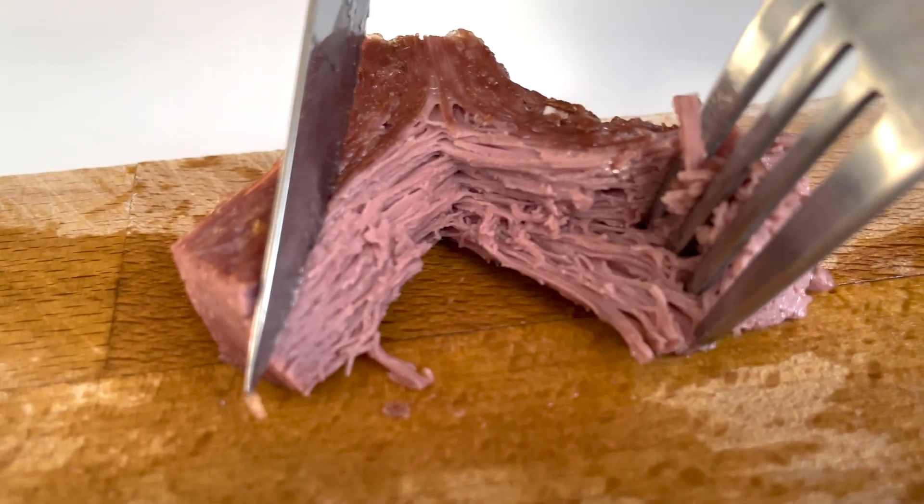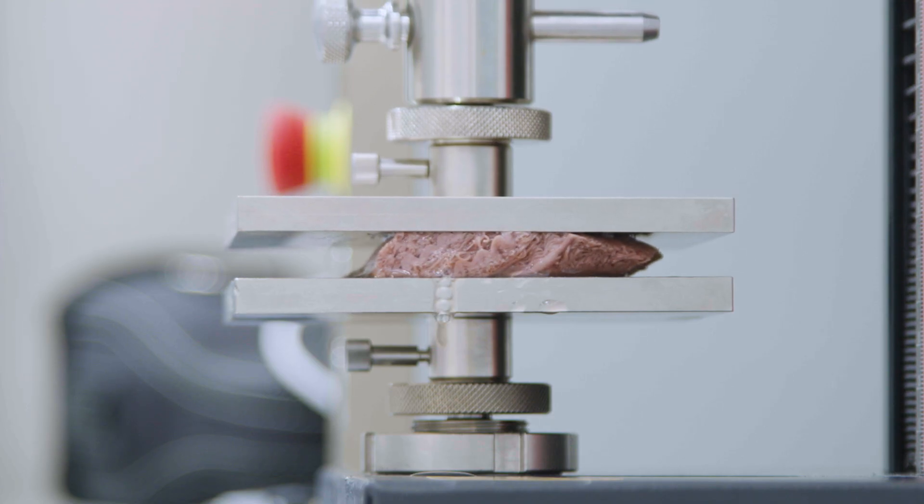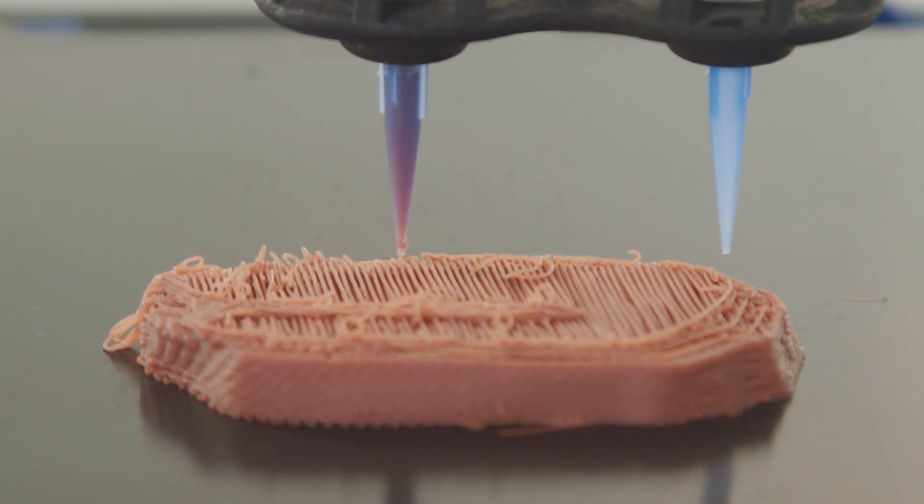This steak isn't actually steak. It's made of beetroot, seaweed, pea protein, and algae. And it's fresh off the printer.